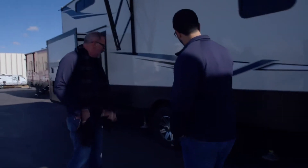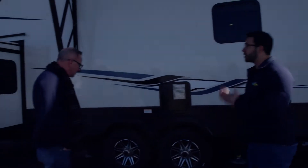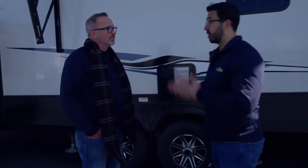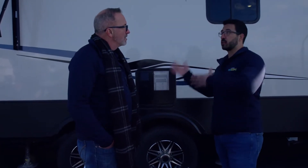Plus, a heated and enclosed underbelly with heated tanks. You can see the road armor suspension in there — that rubber compound really helps. When we talk about towability, it is important how you load your RV. A lot of people don't think about that. We did recently do a video on it on YouTube, so if people are interested in how they should load their RV, that's definitely something worth checking out.